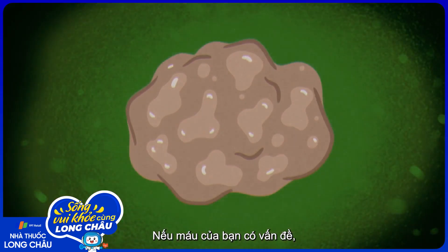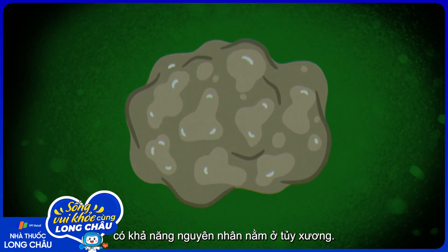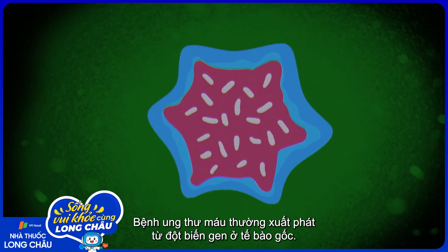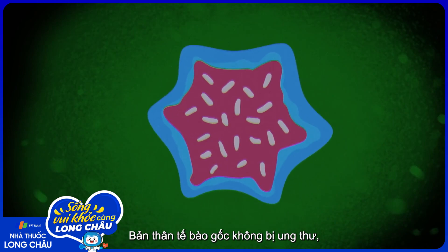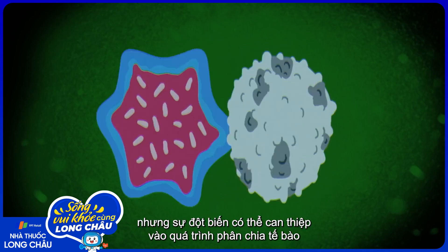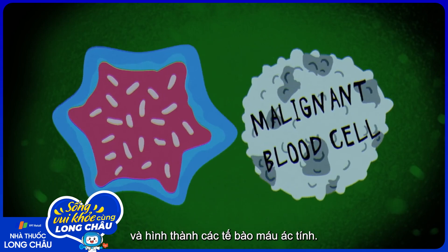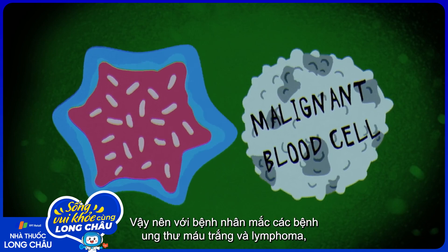If there's a problem with your blood, there's a good chance it can be traced back to the bone marrow. Blood cancers often begin with genetic mutations in the stem cells. The stem cells themselves are not cancerous, but these mutations can interfere with the process of differentiation and result in malignant blood cells.